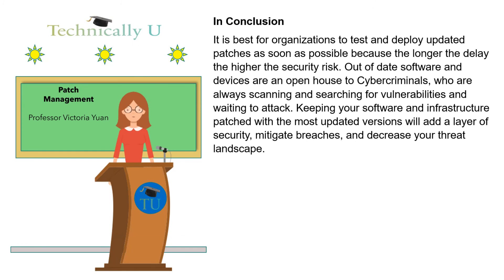In conclusion, it is best for organizations to test and deploy updated patches as soon as possible, because the longer the delay, the higher the security risk. Out-of-date software and devices are an open house to cybercriminals, who are always scanning and searching for vulnerabilities and waiting to attack. Keeping your software and infrastructure patched with the most updated versions will add a layer of security, mitigate breaches, and decrease your threat landscape.